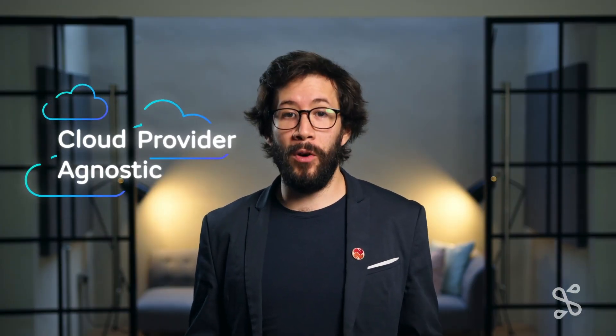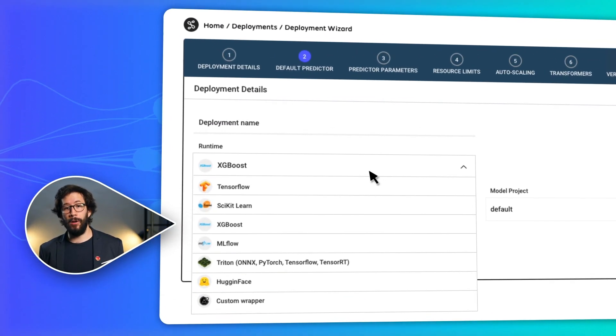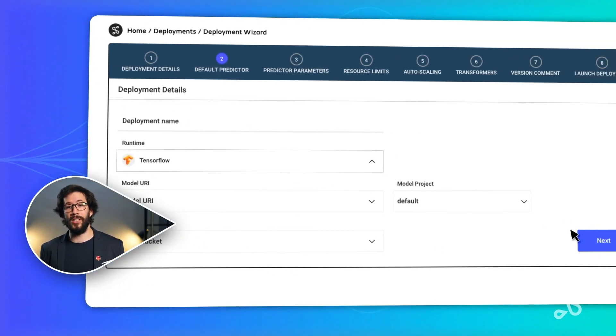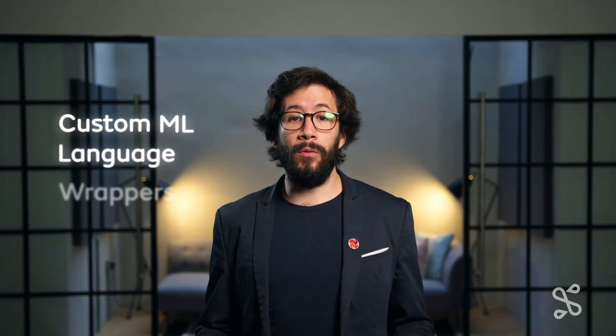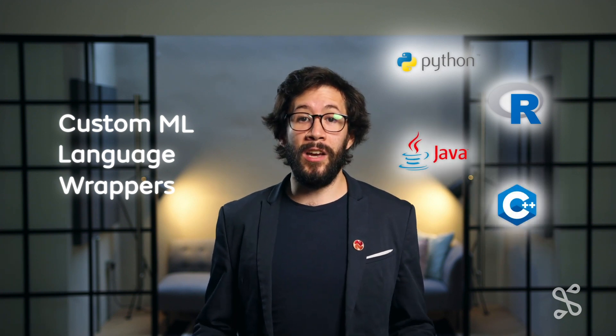Seldon Deploy is cloud provider agnostic, and practitioners can deploy models trained with any of the popular ML frameworks such as MLflow, TensorFlow, PyTorch, etc. Deploy also provides custom ML language wrappers in Python, R, Java, and C++. This means that you can build and deploy complex domain-specific ML models with ease.